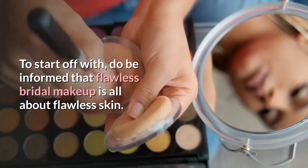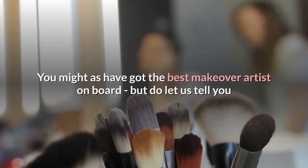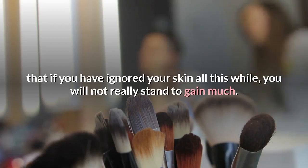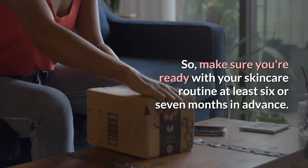To start off with, do be informed that flawless bridal makeup is all about flawless skin. You might have got the best makeover artist on board, but if you have ignored your skin all this while, you will not really stand to gain much. So make sure you're ready with your skincare routine at least six or seven months in advance.